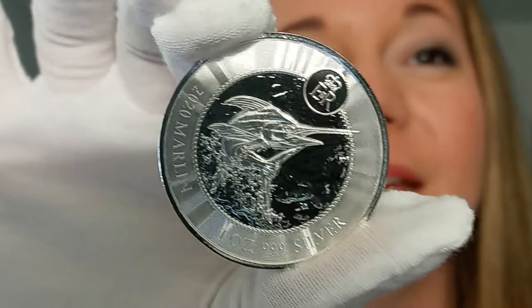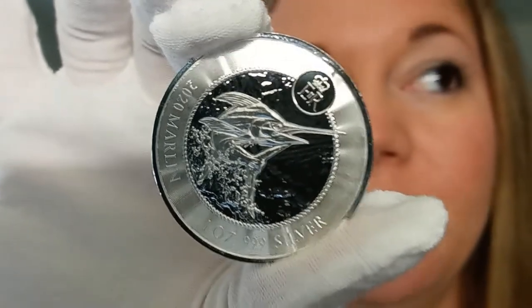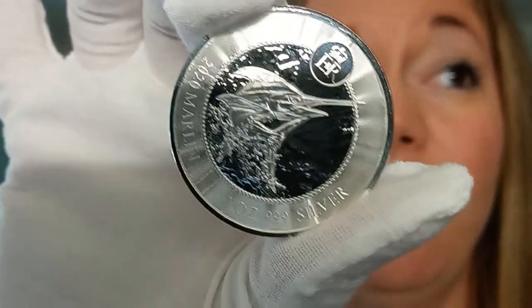This is the 2020 Cayman Island 1 ounce silver Marlin coin. This is actually the only bullion issued coin for the Cayman Islands.